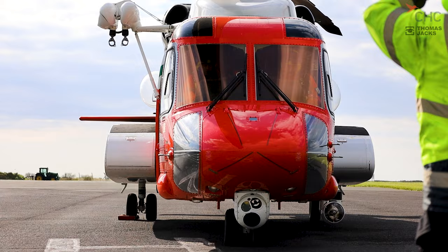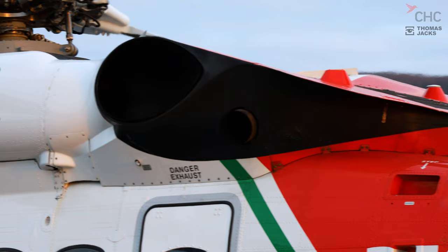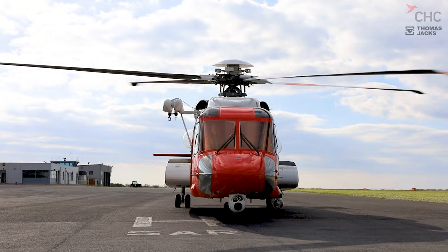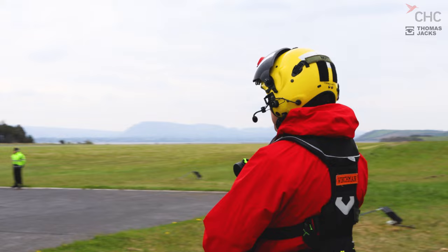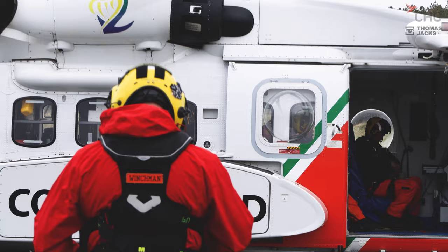We've got two hoists with 100 metres of cable each. On board we also have thermal imaging cameras, standard cameras, and a night sun — basically a giant torch. Depending on the time of day or night we utilise all that equipment. We also have night vision goggles to help us see in the dark. We use that combination of equipment to locate a casualty, and once they're on board they're in a flying ambulance with all the medical equipment that goes with that.